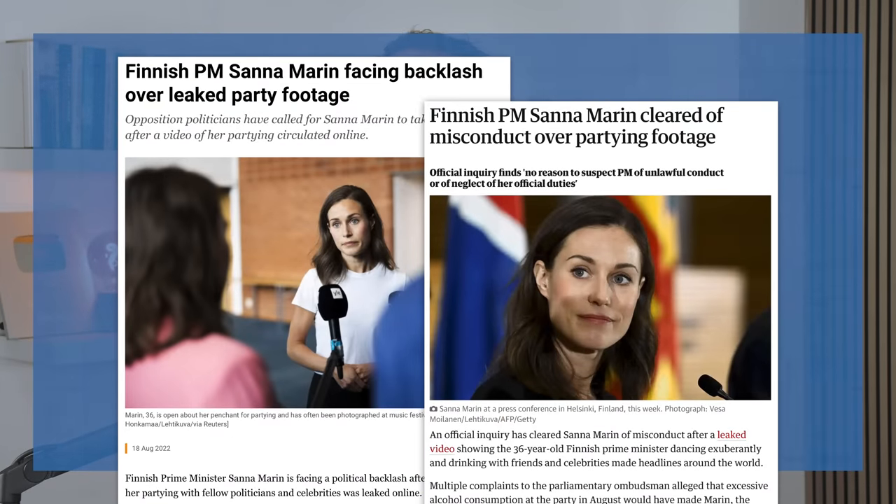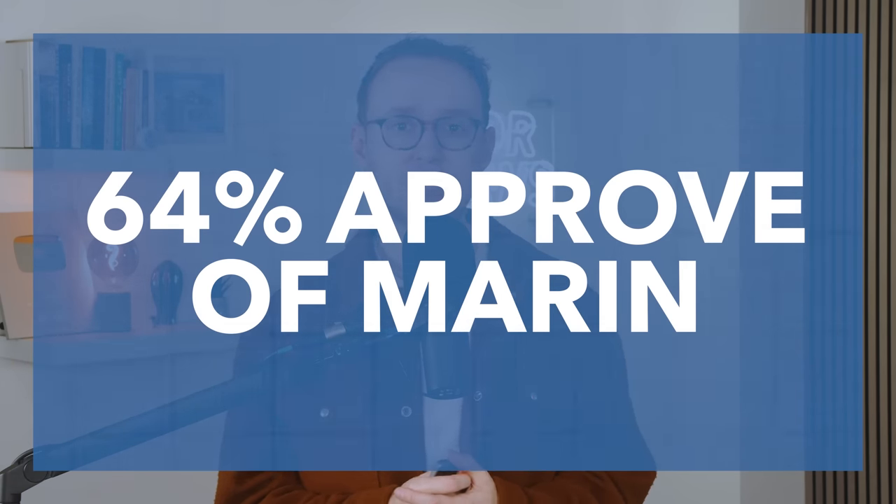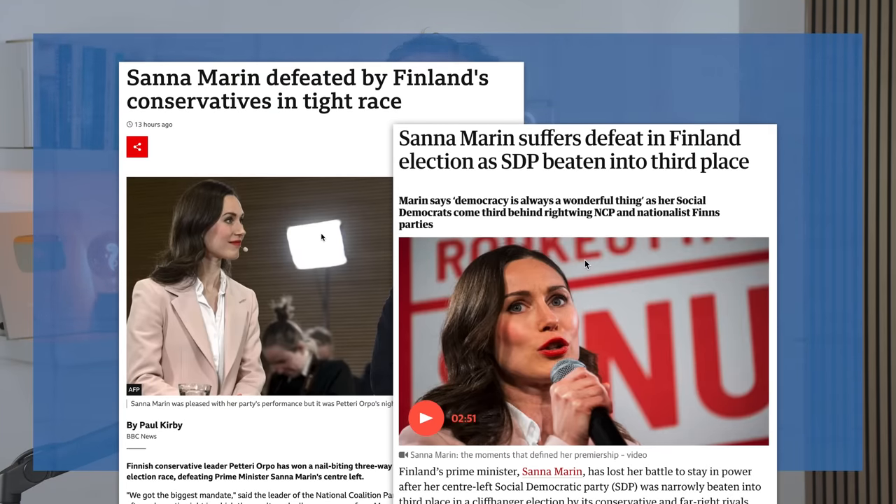There was a semi-scandal last year surrounding Marin when she was filmed dancing with friends, but it doesn't seem to have really hurt her approval ratings all that much. While there's a fair bit of variation among the polls, a survey by a major Finnish newspaper in December found that 64% of Finns and 69% of women approved of her tenure. That's why it came as a bit of a shock, at least to the English-speaking press, when on Sunday it was announced that Marin's SDP had lost to both the National Coalition and the Finns Party.